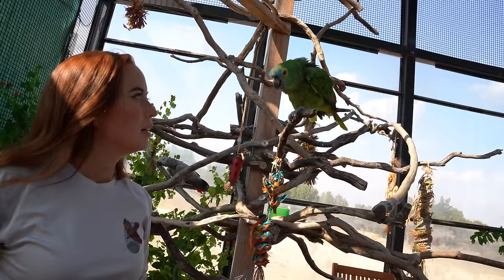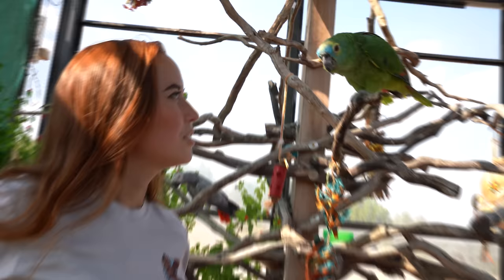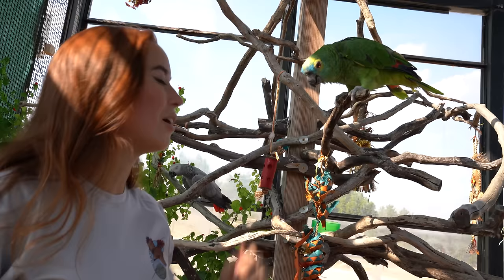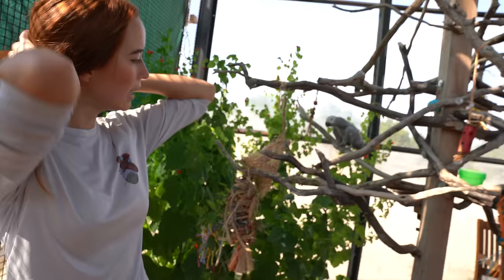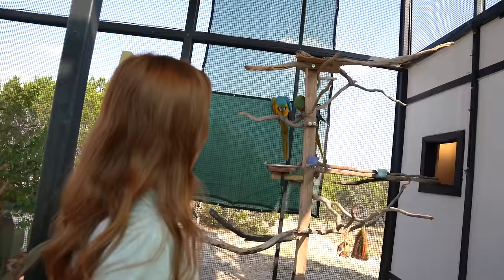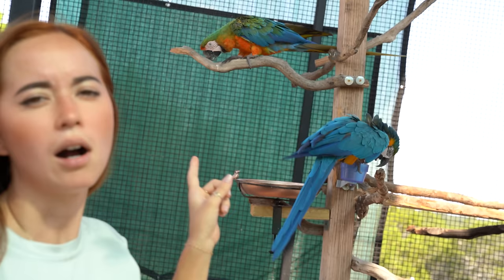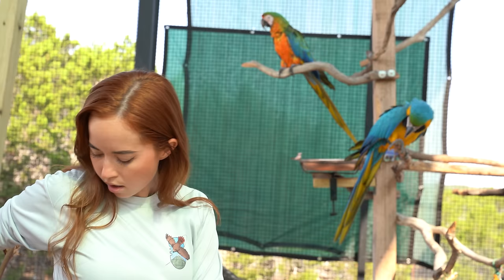This is Siren — she's a blue-fronted Amazon. This is Mia back here — she's an African grey. They were both rescued. Mia was a surrendered pet in California. Siren was supposed to be a breeding bird at a zoo, did not breed, did not lay any eggs, and was abandoned at the zoo. We also have two macaws. The one with all the yellow is Tico — he's a blue and gold macaw, dropped off in a box outside an SPCA in California. And Miley is a Catalina macaw — a hybrid between blue and gold and scarlet macaw. She was born in captivity but also was a surrendered pet.